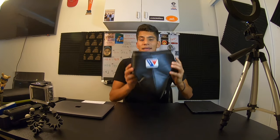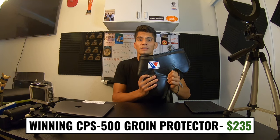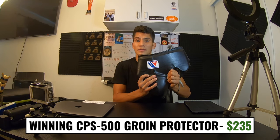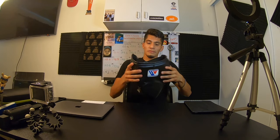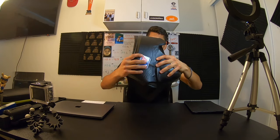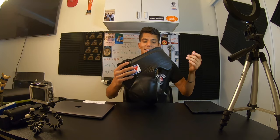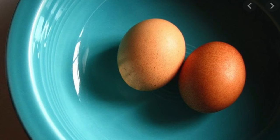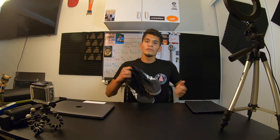This is the Winning groin protector CPS 500. It cost me $235 and by far it's been the best cup I've used. It's super flexible, really light, and it's the same one I use for my fights. A groin protector is pretty self-explanatory — you wear it to protect your groin area.